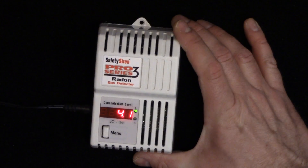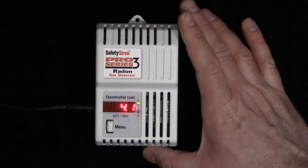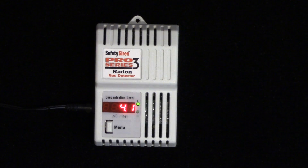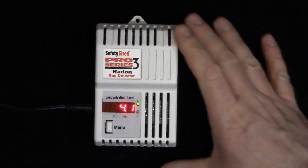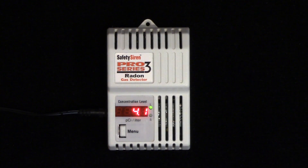All I have to do is open a window and this will go down. It's not immediate but it does lower the levels. Or if I open all the windows in my house and turn on the ventilation fans — just the fans, not the air conditioner — it will also circulate the radon out through the windows.